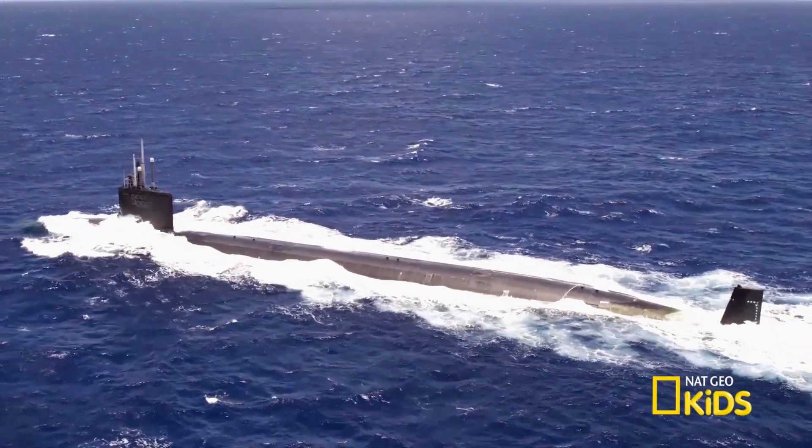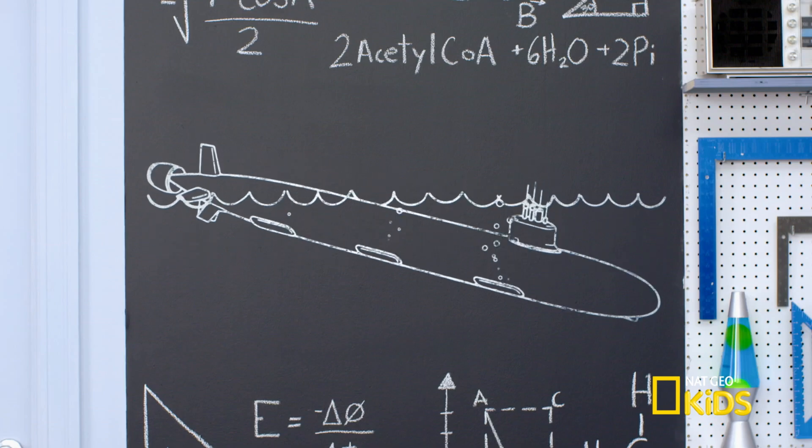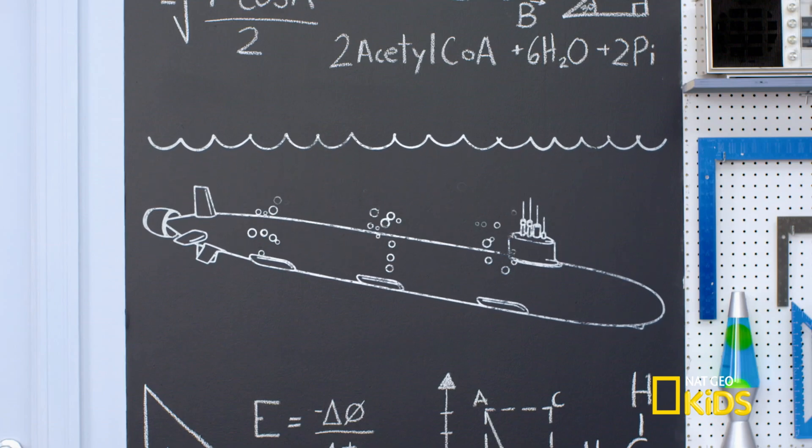One thing I've always been wondering about is how submarines work. How do these ginormous machines go underwater and above the water in the ocean? And how do you even start to build one?